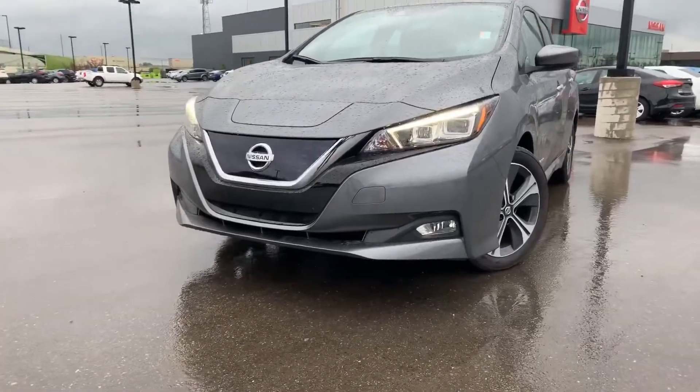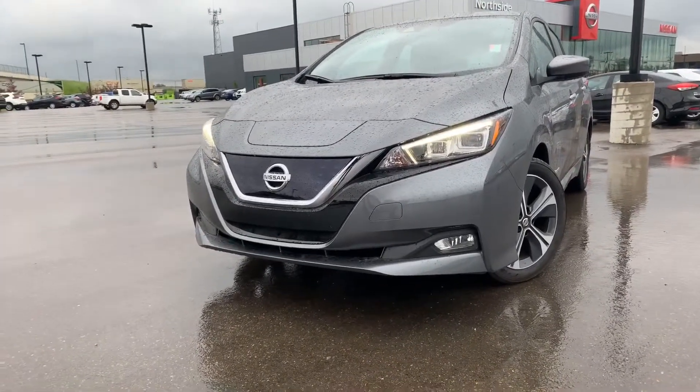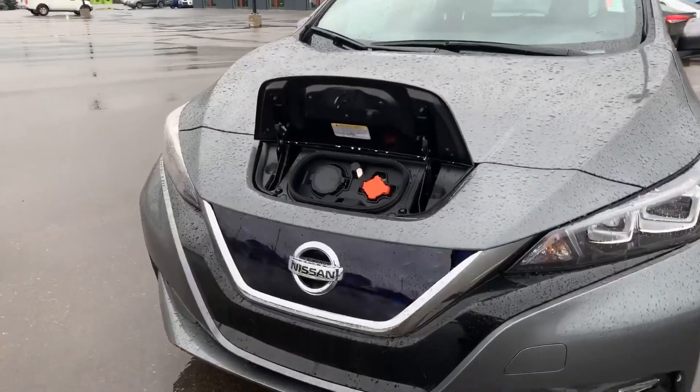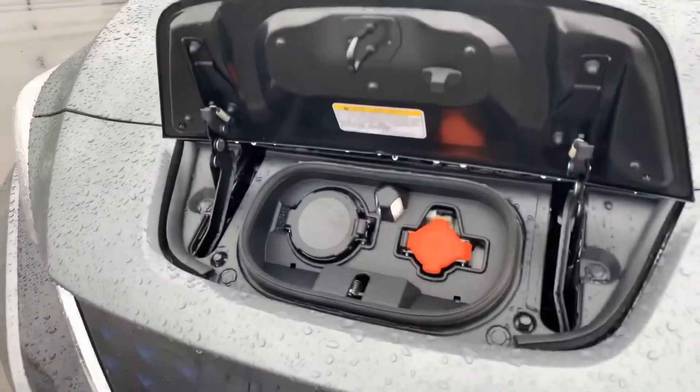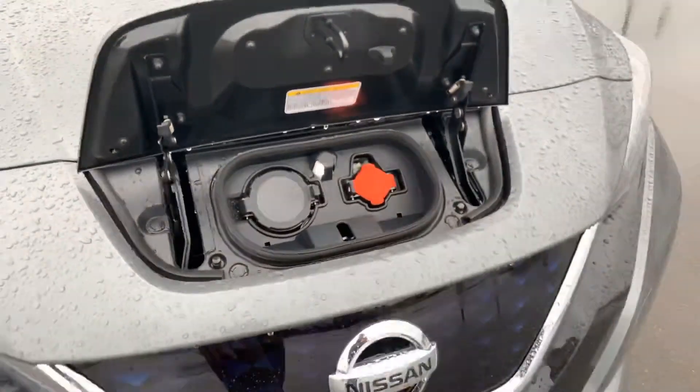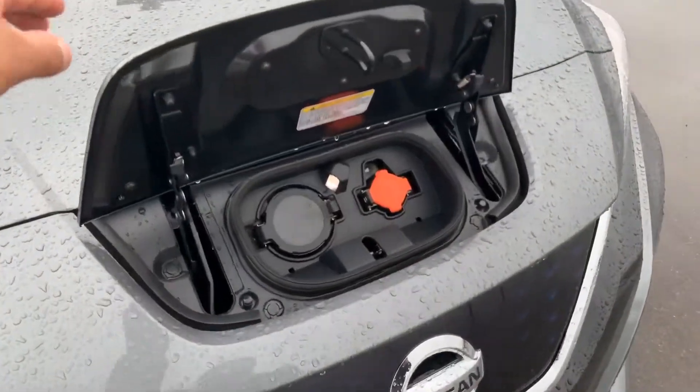You can see it comes with the LED lights up front and Nissan's V-Motion grille. The little front hatch pops open, and you have your two different charging ports with an LED light. It's all sealed up, preventing water from getting in there.